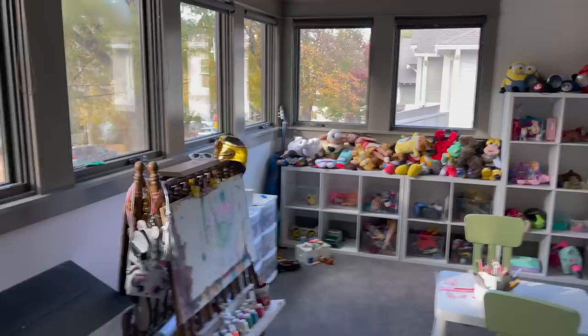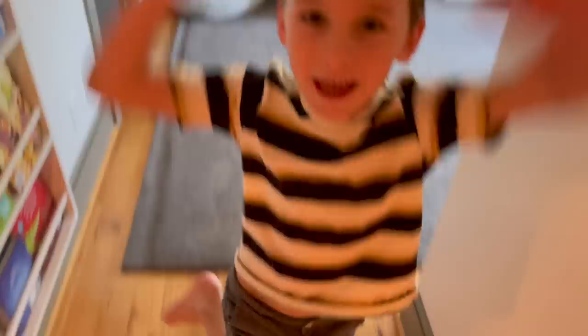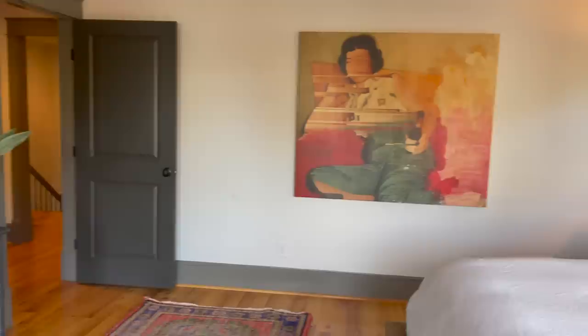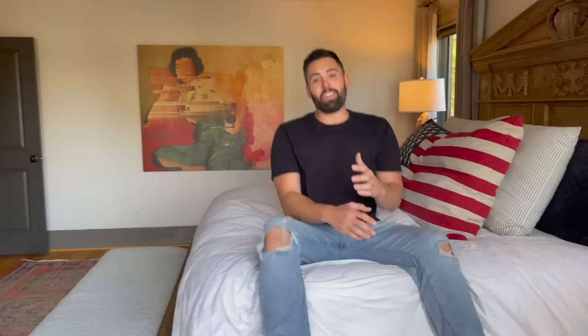This is the kids' playroom and as you can see, I just started trying to organize it. We donated a bunch of toys, but this is their space to play, hang out, and read books. We're not showing our kids' bedrooms quite yet because Burton and I are in the process of completely redoing them — they are just not ready for the big reveal yet. And this is where we binge-watch every documentary.